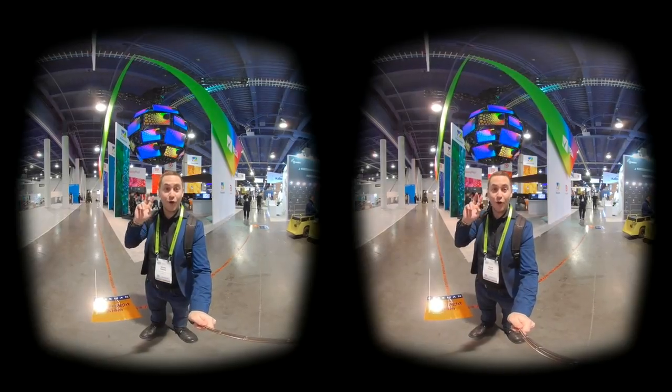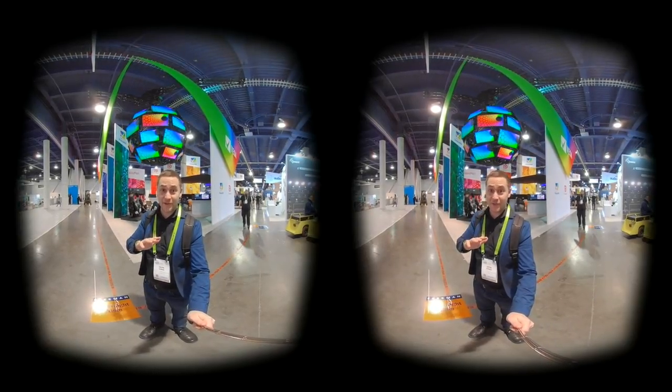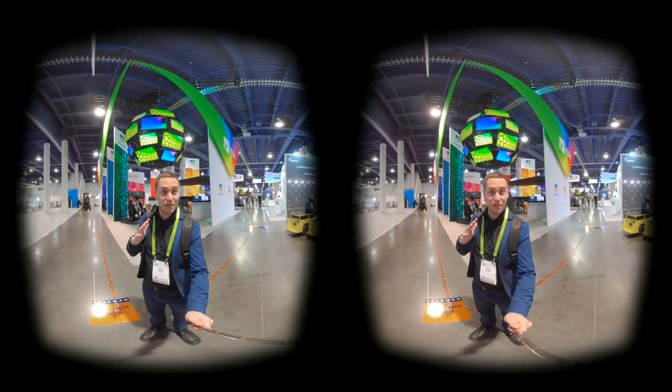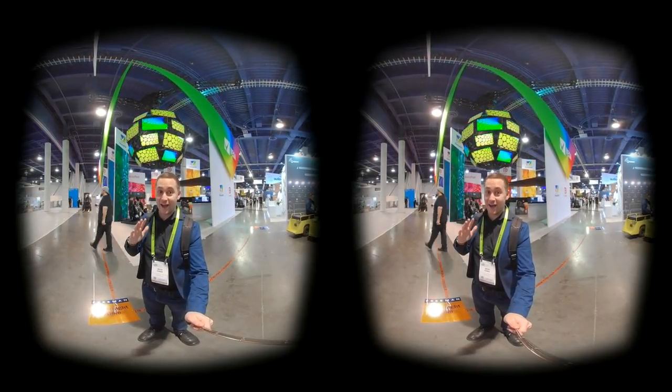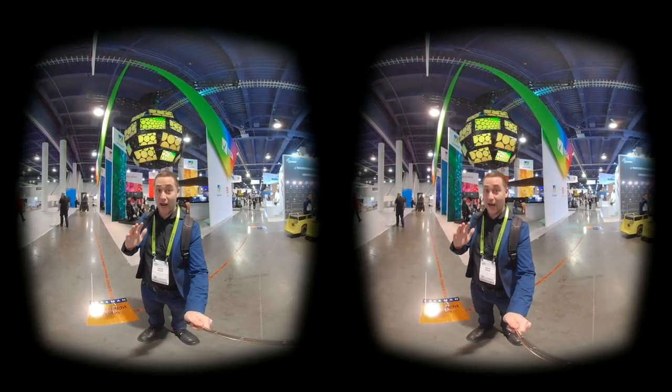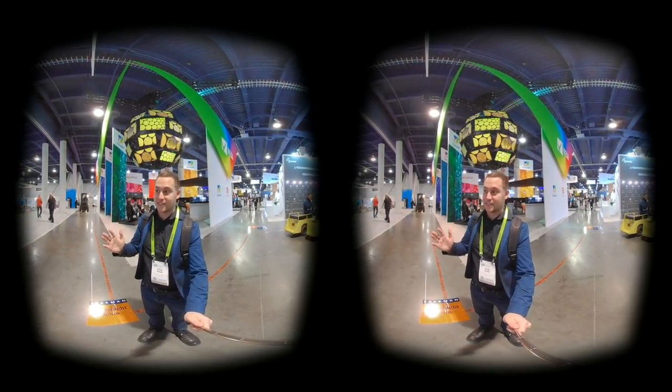My second tip for CES: always get there earlier than you'd expect because there's going to be a line — it's busy, there's a lot of people. Always get there early, add like an extra 30 minutes, an extra hour, to whatever you're trying to do at CES.